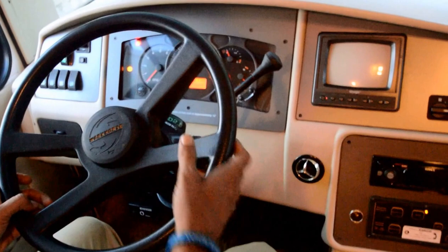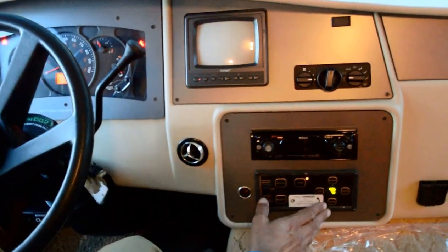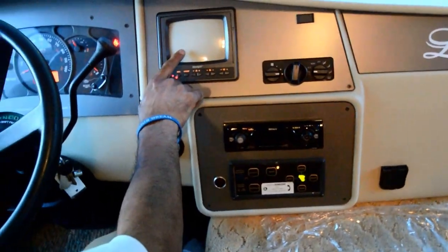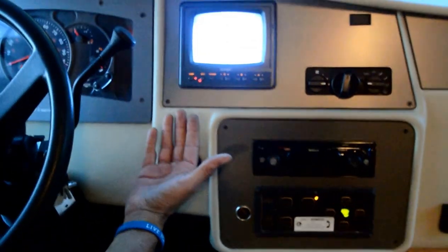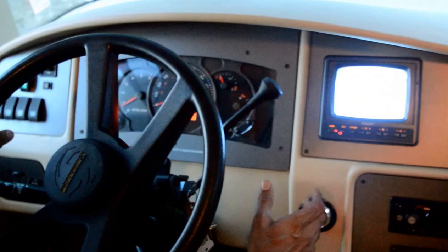Take a look at this. The beep you hear is for the Bigfoot leveling jacks being down — it's telling you the coach cannot move. Got a backup monitor. I just drove it with my Honda minivan towed behind it and I couldn't even tell — it drives really, really nice on the highway.